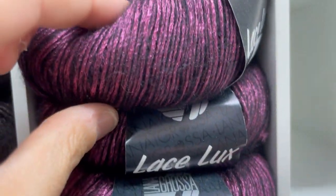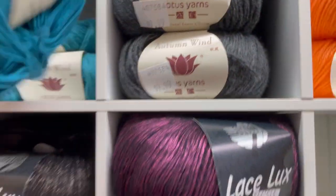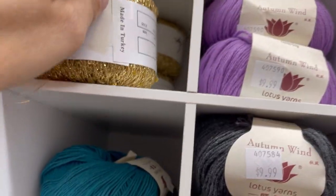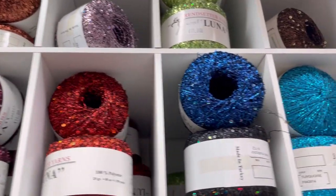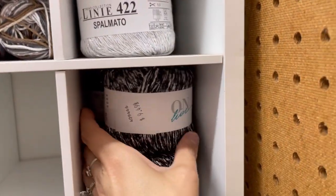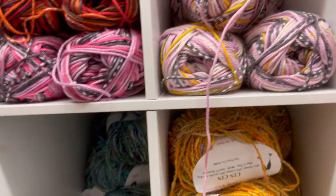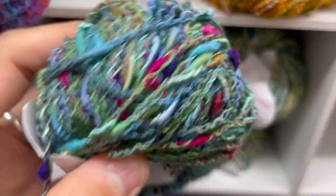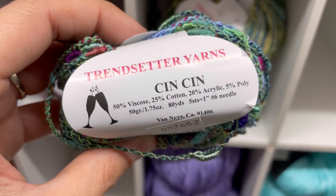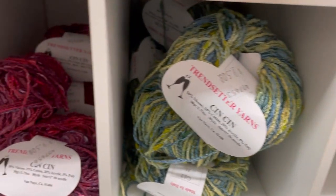Look at how pretty that is. Lace Luxe by Lana Grossa. Autumn Wind by Lotus Yarns — 90% cotton, 10% cashmere. Bling bling, folks! Look at the bling bling, honey. I'll hold that together with something else. Online for $9.49 — it's pretty. Cotton by Lana Grossa, $6.50. Those are different. Sinsen — viscose, cotton, acrylic, and poly. Look at how cool that is. It's more of an art yarn, I would say.